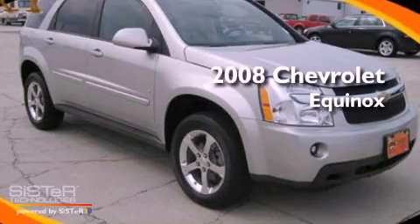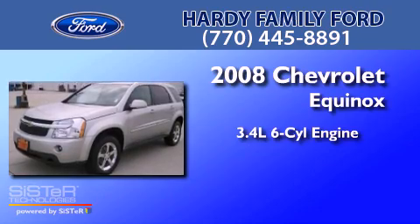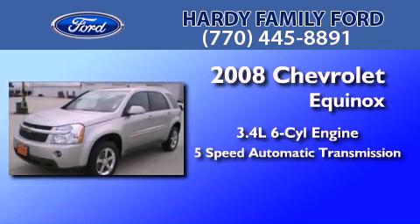This is a 2008 Chevrolet Equinox. There's a 3.4-liter, six-cylinder engine and a five-speed automatic transmission.